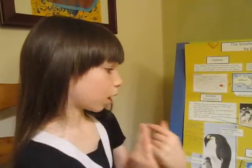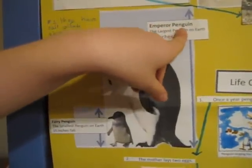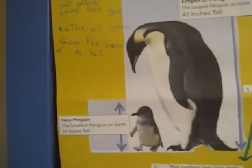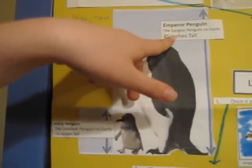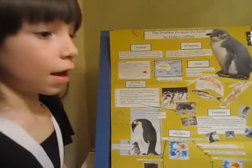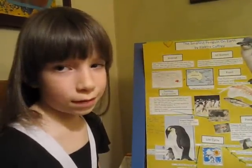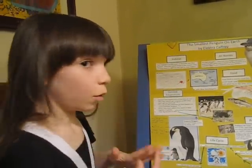Now, we're going to do a measurement comparing the largest penguin on earth, the emperor penguin, and the smallest penguin on earth, the fairy penguin. The fairy penguin is 16 inches tall. The emperor penguin is 45 inches tall. That's big! It is 29 inches different.